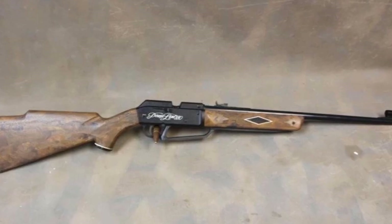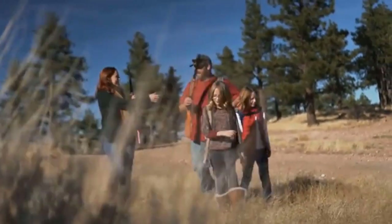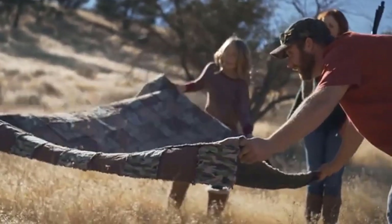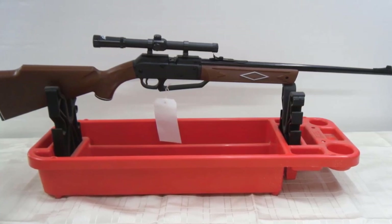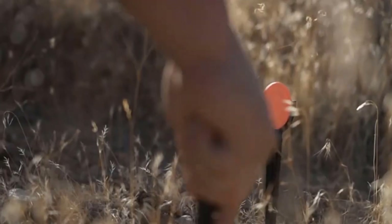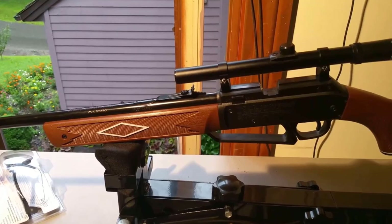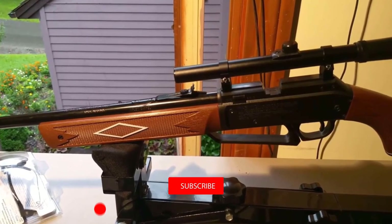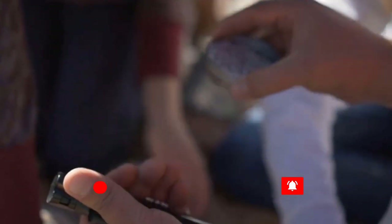Pour up to 50 BBs into the magazine, then every time you pull back the bolt and push it forward you'll load another BB, or single load your choice of any .177 caliber pellets. Pump the gun three times for indoor target practice or up to 10 times to achieve maximum velocity for outdoor shooting and pest control. The 880 features classic looks with a wood-grained Monte Carlo stock, forearm, grip, and a rifled steel barrel.